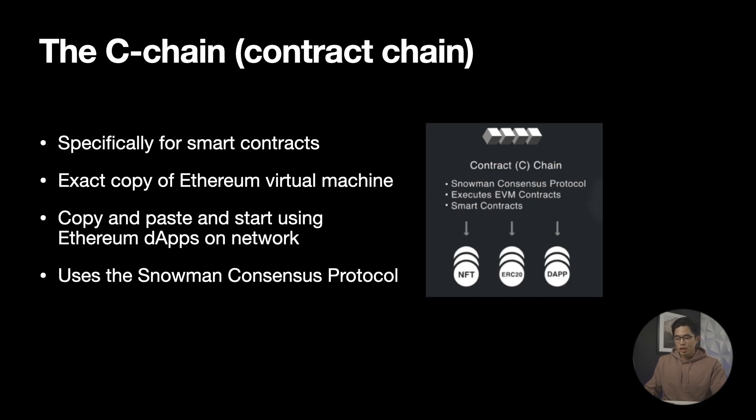Finally we have the C-Chain, and the AVAX C-Chain is the smart contract blockchain on Avalanche, which enables the creation of Ethereum-compatible smart contracts. The C-Chain is capable of interfacing with decentralized applications and paying gas fees that would otherwise be expensive on the Ethereum blockchain — a problem that Avalanche is looking to solve. This basically opens the door to many decentralized applications that can connect to the Avalanche blockchain.